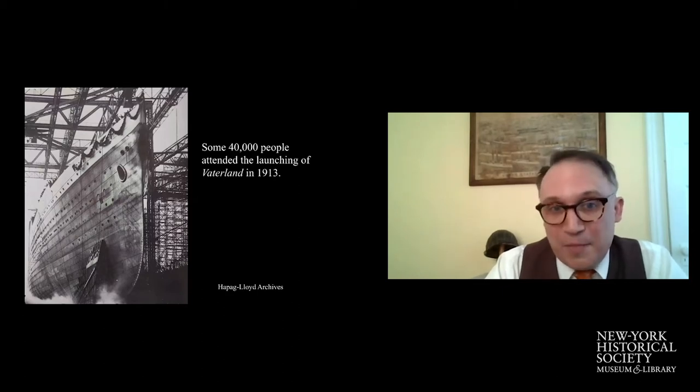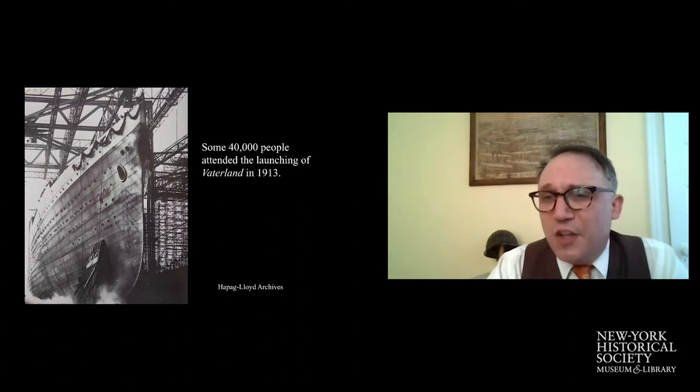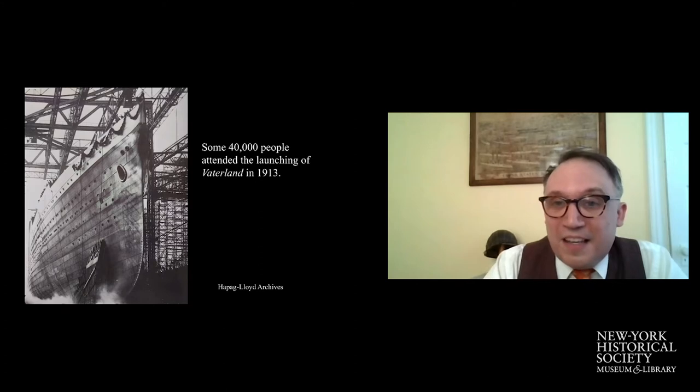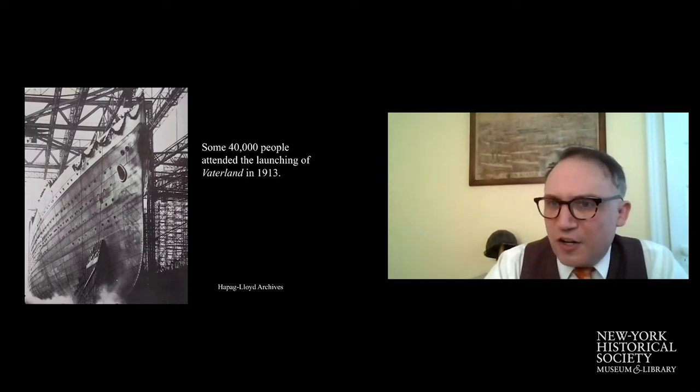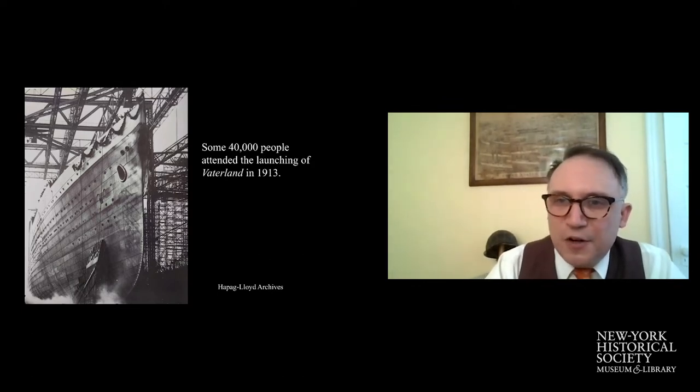The ship was built in Hamburg, launched into the Elbe River. It was so huge that it came within meters of colliding with the other side of the riverbank. About 40,000 people attended the launch. The launching of these great ocean liners was highly publicized — they were really considered ships of state. We have to remember that before the war, going back to the late 1890s, there had been a maritime arms race where both Germany and England were vying for maritime supremacy, building bigger, faster, and stronger ships. Ocean liners played a part in that as a peaceful veneer over the competition.